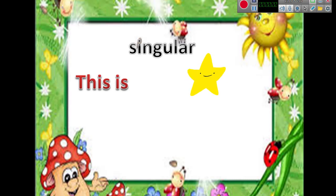Hello, I am Miss Abir, an English teacher for Primary One at Ariad and Leaders Language School. Today we are going to make revision on the singular and the plural, and how we point to something singular and what you will say, and what you will say if you point at something plural.